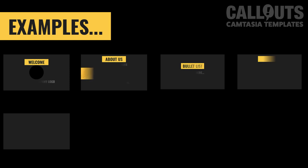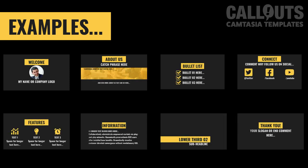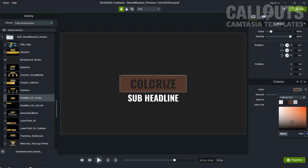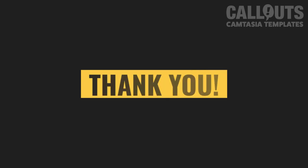We've designed them with a minimalist modern style. Among the templates you'll find useful slides such as welcome screen, about us, bullet list, lower thirds, feature description, and more. We're quite fond of our Sweet Mustard yellow color, but if you're more of a ketchup fan, you can easily edit the colors with the colorize function. I hope you find them useful — please join Callouts to access these and many more Camtasia templates. Thank you for watching and see you soon.